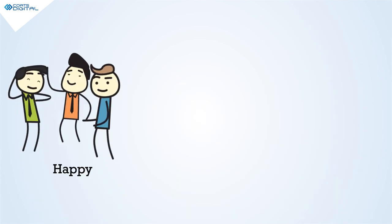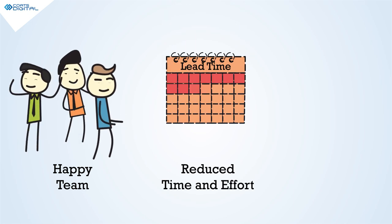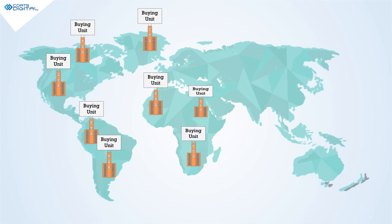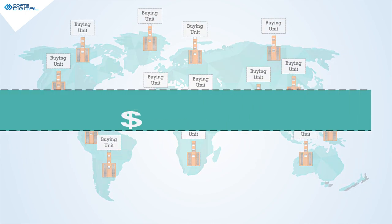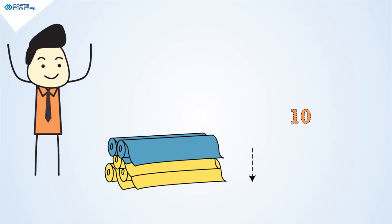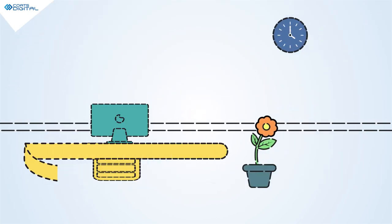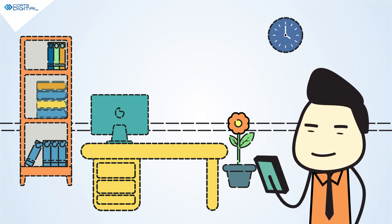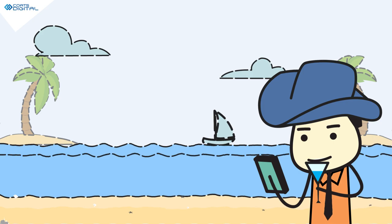Result? A happy team. Reduced time and effort. Accurate buying consumption. IntelliBuy works with buying units across the world to help them buy fabric worth $1 billion every year, reducing their buying by up to 10%. All the intelligence available on your phone, so you can access it from anywhere in the world — from a cabin room to a holiday at the Bahamas.